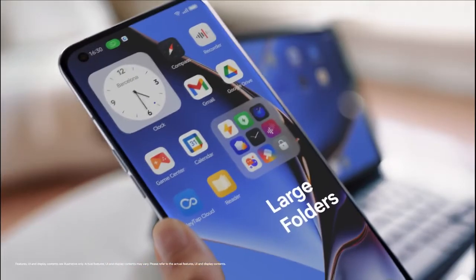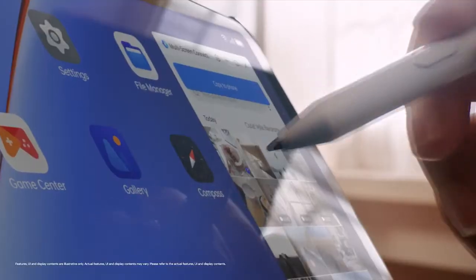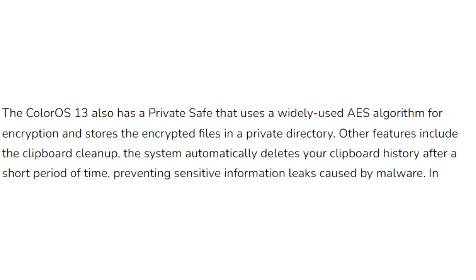These folders allow you to navigate within them like scrolling through apps across pages and launching apps themselves without opening the actual folder. ColorOS 13 also improves overall privacy on Oppo smartphones by deleting your clipboard history after a period of time.